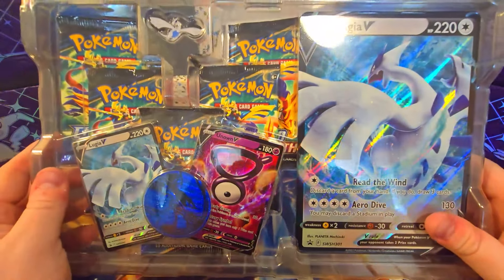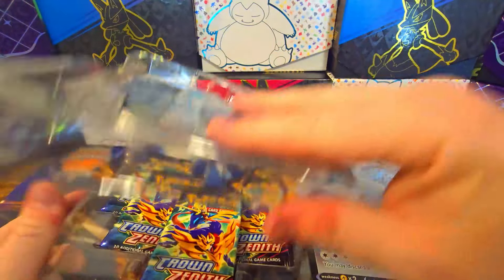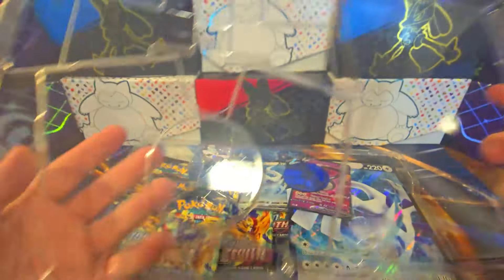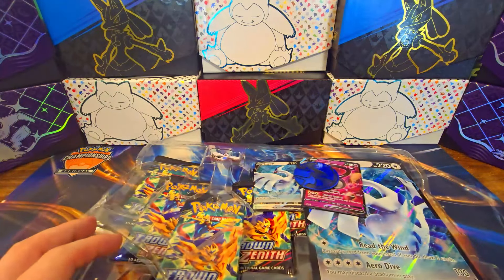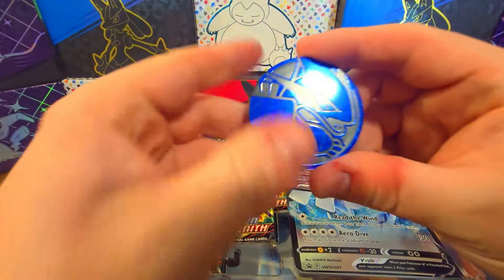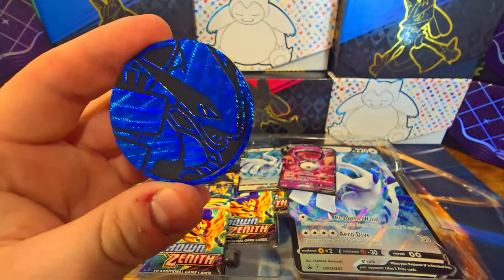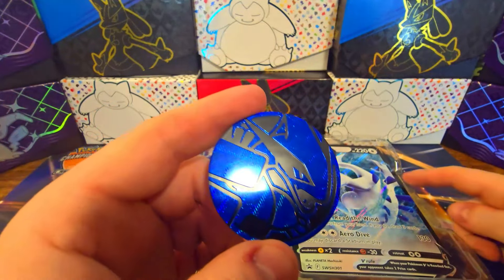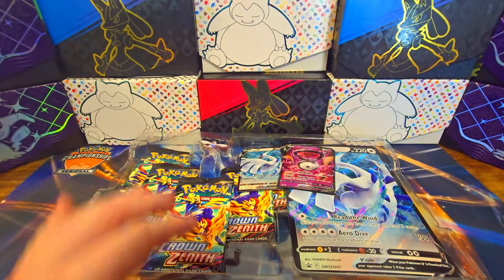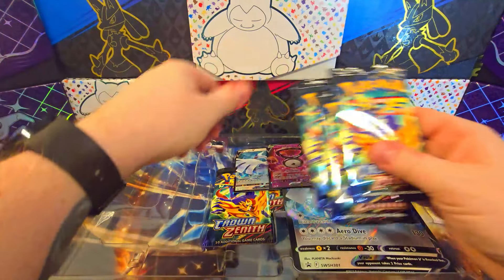We're only going to analyze one of these; the rest we're just going to open at will. We don't need to inspect every little thing, but it's the first time on this channel ever opening this product. So we will inspect at least one. We got the coin right here — very nice. I wish it was white. I don't know why they went with blue. Lugia's not really blue — I would never say Lugia is blue. I'd say white, silver, gray, something.